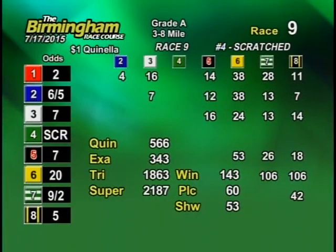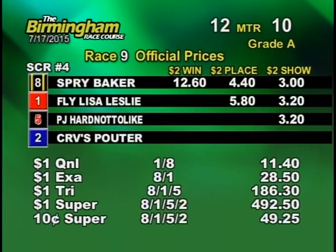And the number eight Greyhound is your winner. And there you have it.